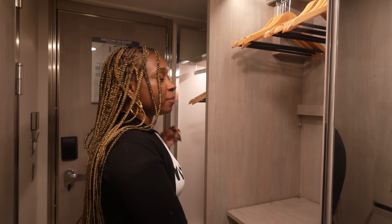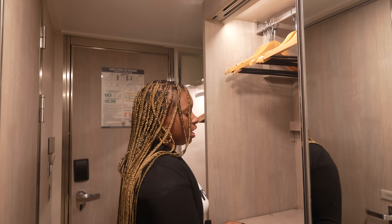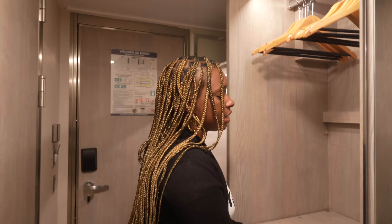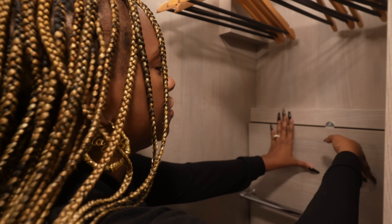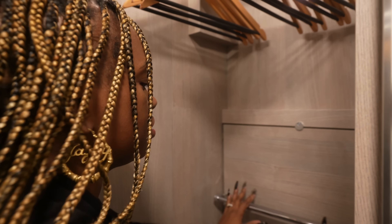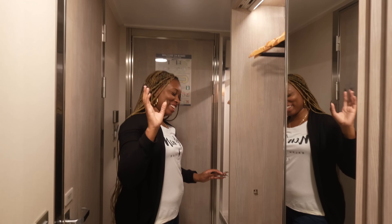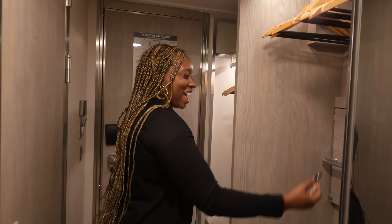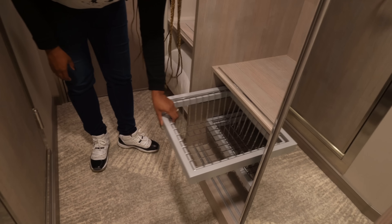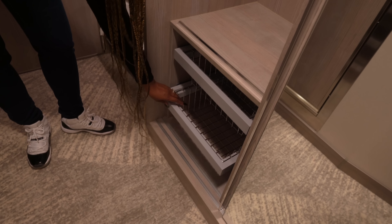If you're coming with gowns or very long pants, there's not enough vertical space as-is, but you can take this level of the shelf, lift it up and turn this mechanism to create more hanging length for your gowns. They also have baskets at the bottom so you can store your shoes.